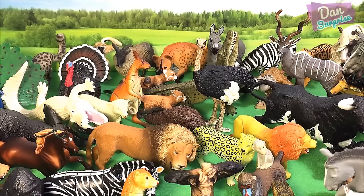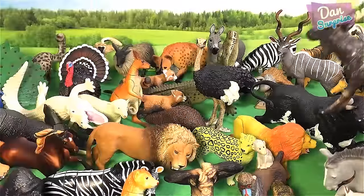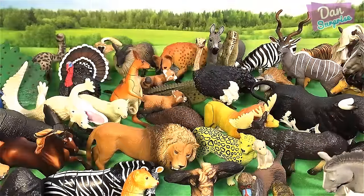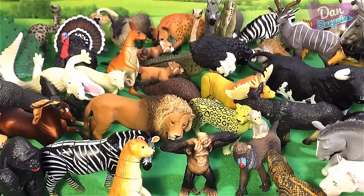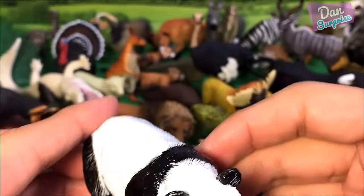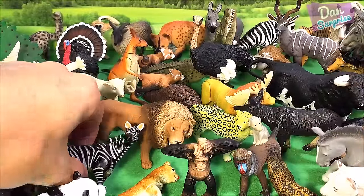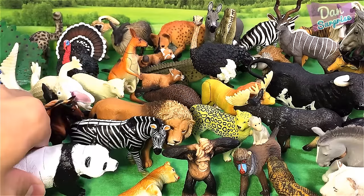Over here I have a beautiful 3D puzzle of a moose — a North American animal. This place is getting really packed. And another panda bear — really cute. I love pandas; they look really adorable and they are actually very lazy animals — they sleep a lot and eat a lot.